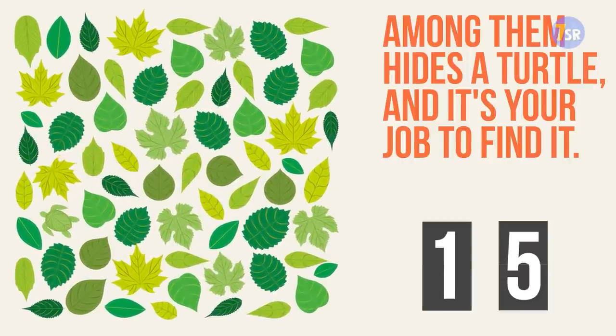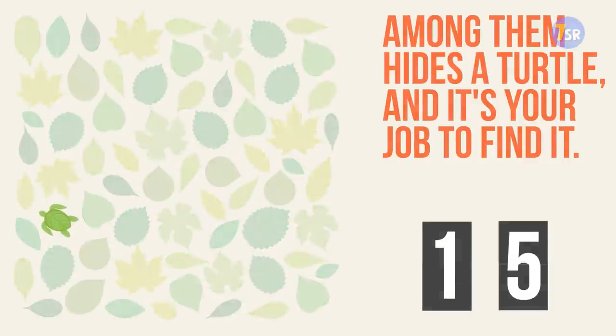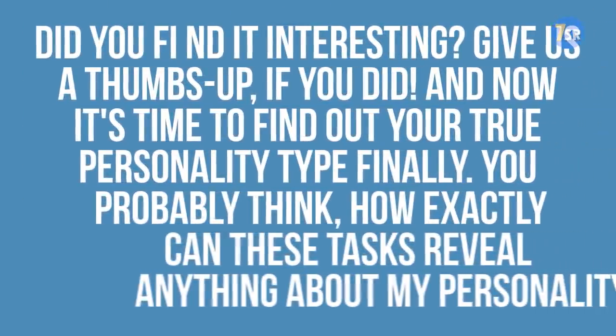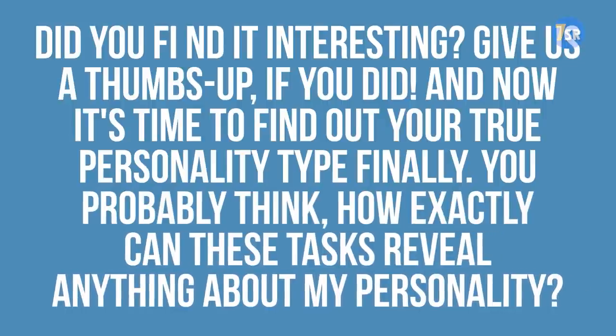And that's it. Did you find it? It's right here, next to these yellow and green leaves. Now prepare yourself for the hardest last picture. And that's it for the test — did you find it interesting? Give us a thumbs up if you did. And now it's time to find out your true personality type.